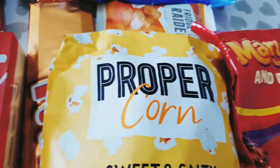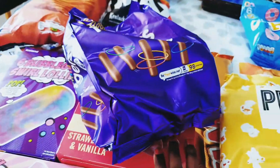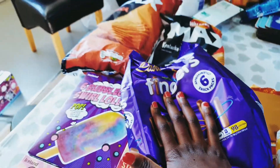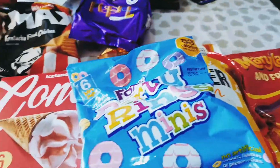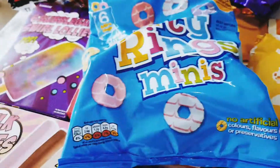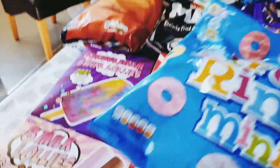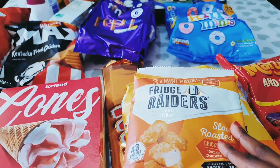We have Mini Cheddars, which me, my mom and my brother really love — we got a six-pack of those. We have Fox's Party Rings, which me and my mom really love because the icing is really good. Next we have Pringles — I really love Pringles — so we got the slow-roasted ones.